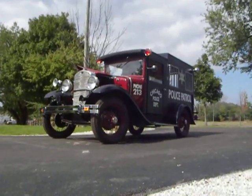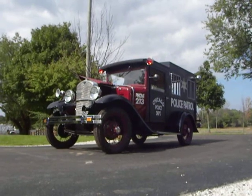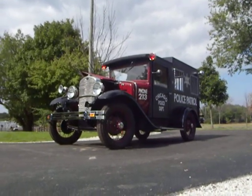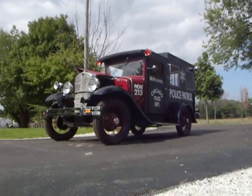There you go — 1931 Ford Model A Paddy Wagon. If you're looking for a police vehicle, we've got it right here at Volo Classic Cars. Come on down to showroom 5. Bring your buddies, have them take a look at it, or put them in the back and ride them home with ya. Schedule a test drive.